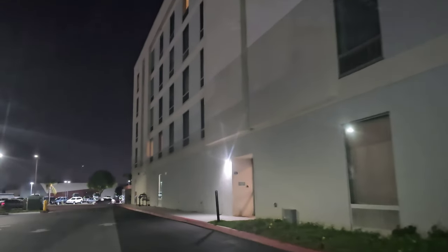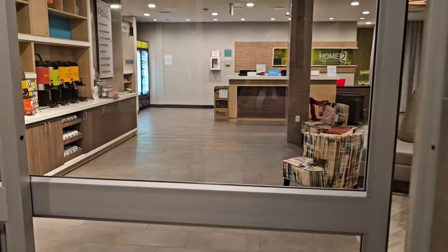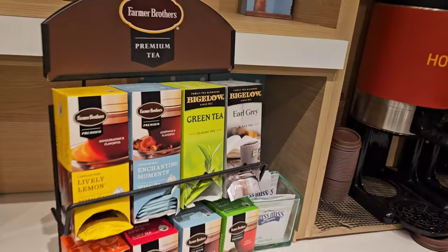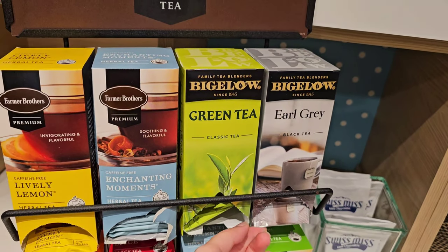As I circle the parking lot, you can see it's nice and quiet. Right when you walk into the facility, day or night, you have 24-hour coffee and tea. I like all of the tea options they have here because I've been drinking a lot of black tea in the morning, which is very good for you.